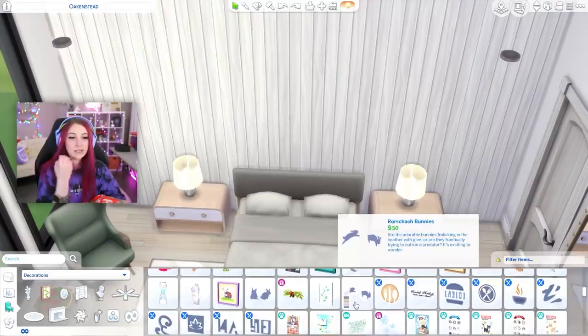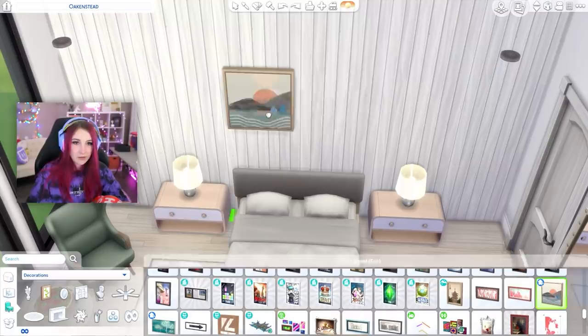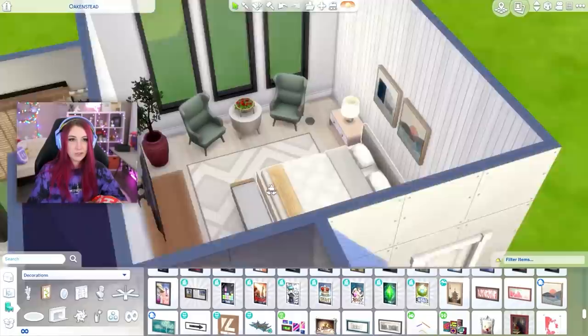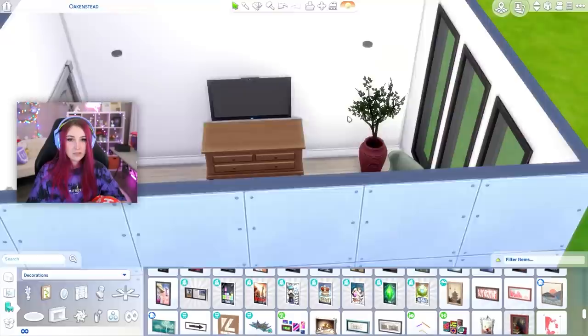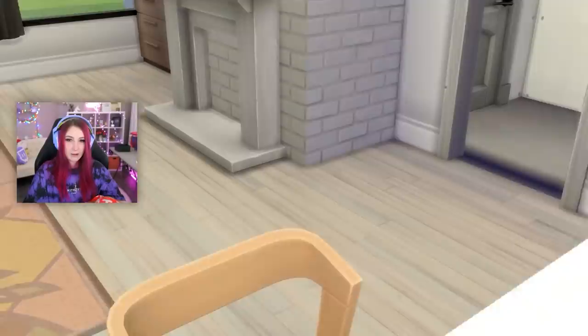Above the bed I want some artwork. The ones from Snowy Escape are my jam — Snowy Escape and Dream Home Decorator. They look really similar, like these ones with a different pattern. Like this one — she is everything to me. I actually kind of like that painting. Just two different paintings like that above the bed. I love it — that's actually perfect. How cute is that? It's so cute.